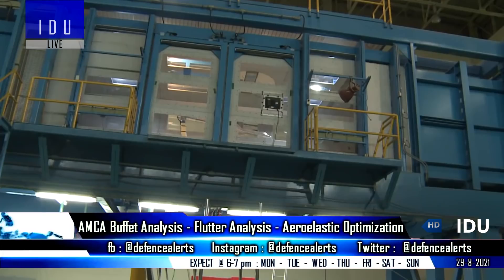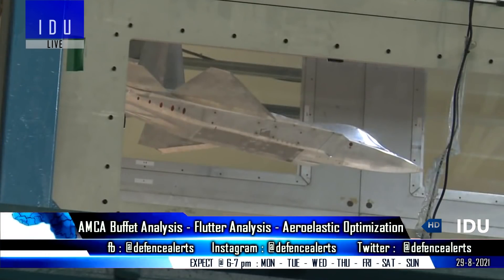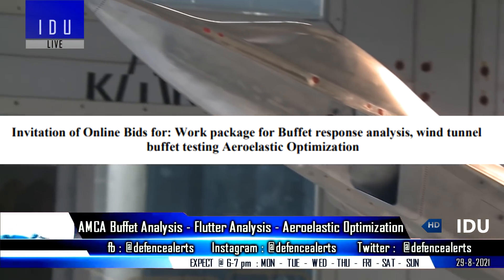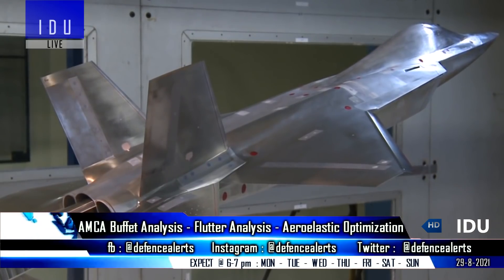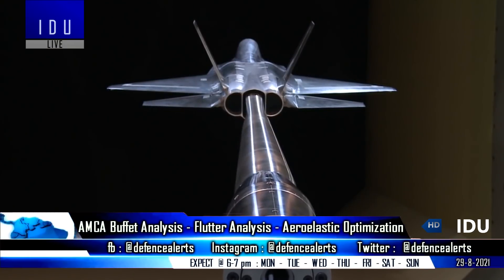The Aeronautical Development Agency has invited bids for AMCA buffet response analysis, wind tunnel buffet testing, and aeroelastic optimization that is expected to cost around 30.5 lakh rupees and will be completed in the next 32 months.